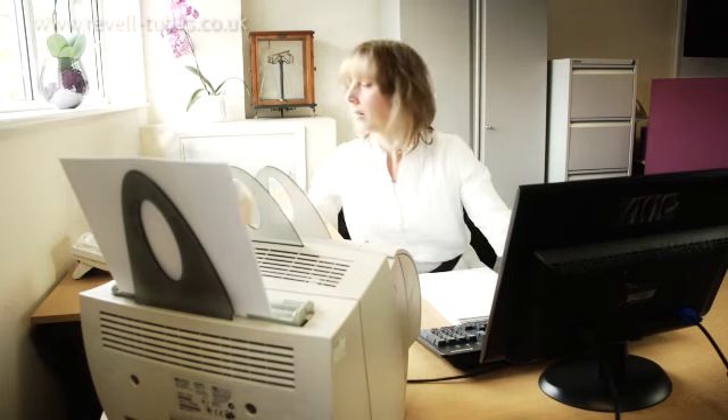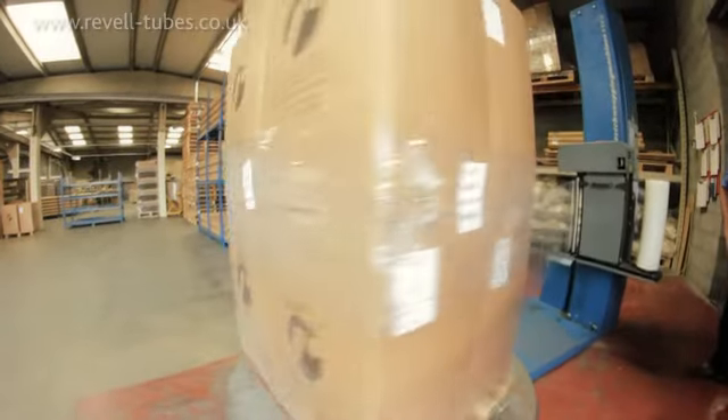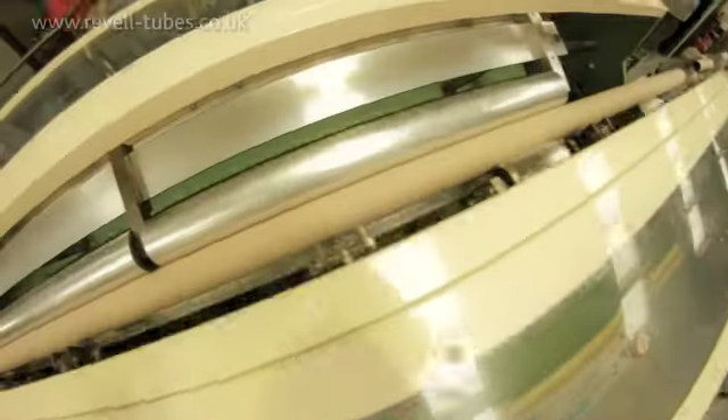Whether you require a small production run of something unusual or bespoke, or an urgent bulk order of tens of thousands of cardboard tubes, we often can change the specification to produce a better product than their previous suppliers, which irons out a lot of problems in their manufacturing process and speeds up their machines, so they're very happy.